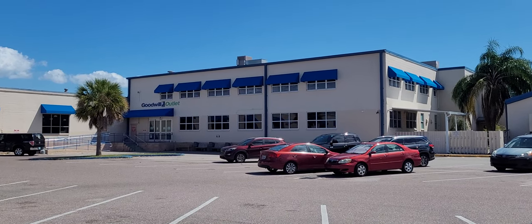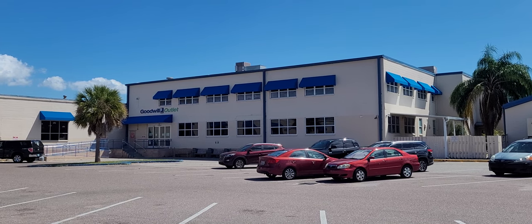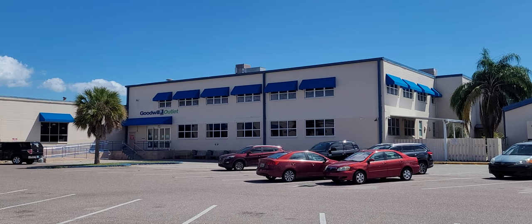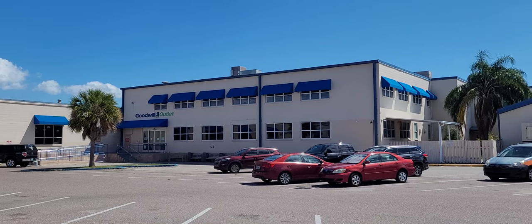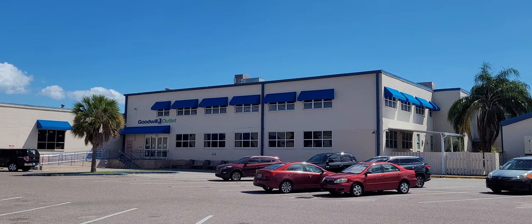Hey y'all, it's the Costume Jeweler. We are headed into this Goodwill Outlet, aka The Benz. We're going to look and see if they've got anything — it's about an hour before they close. I should probably get here early in the mornings, but I don't. We're going to check it out and see what we can find to pick up for resale on YouTube and eBay.